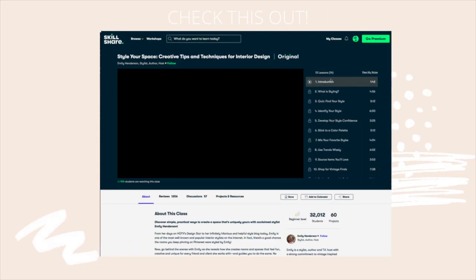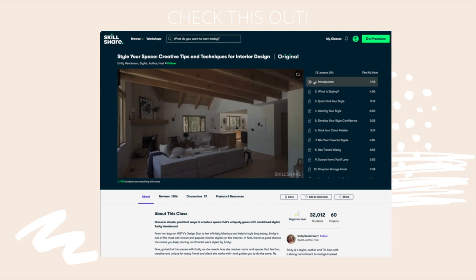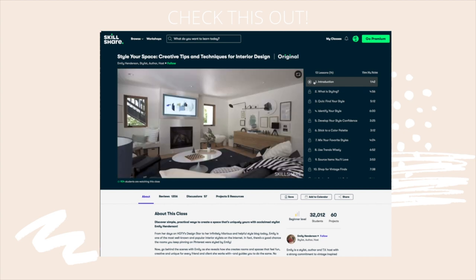The first thousand people to click the link in the description will get a free trial of Skillshare premium membership — a whole month of premium Skillshare for free. So you can try out all different kinds of classes and sign up for your membership.